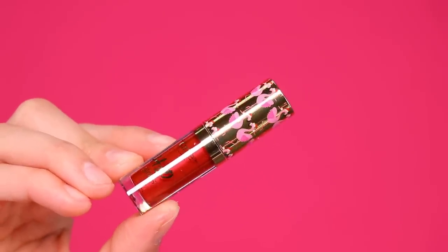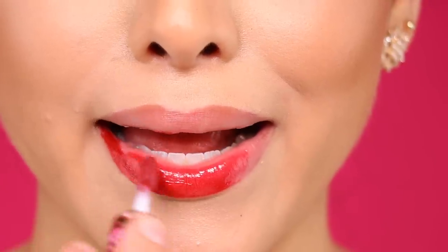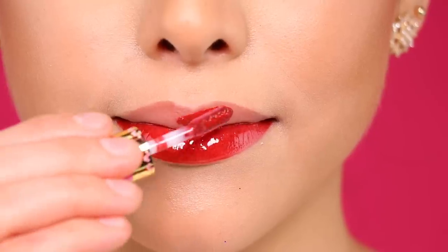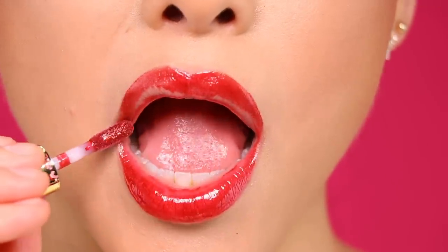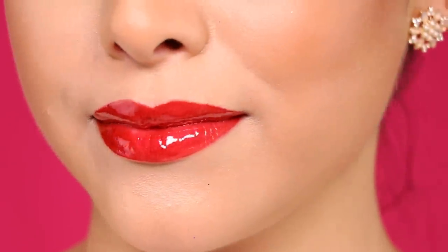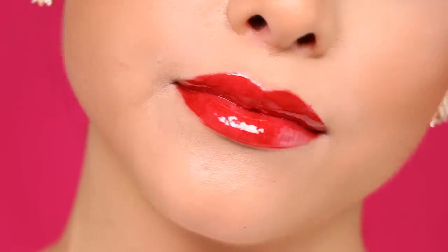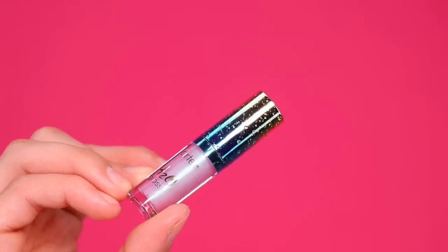Next up we have Tahiti, and this is my second favorite shade of this collection. I absolutely adore this bold metallic red. I think it's perfect for any holiday party and New Year's Eve — this is just such a pretty and elegant shade. I am in love.